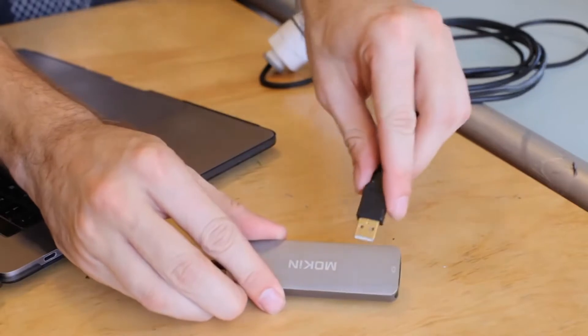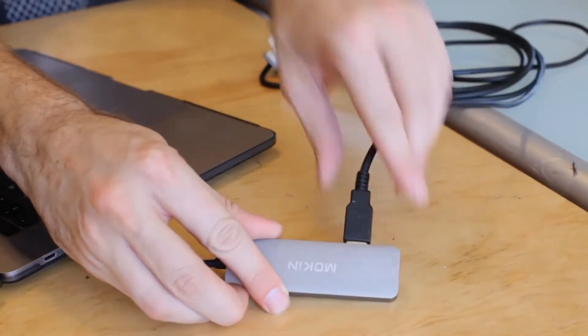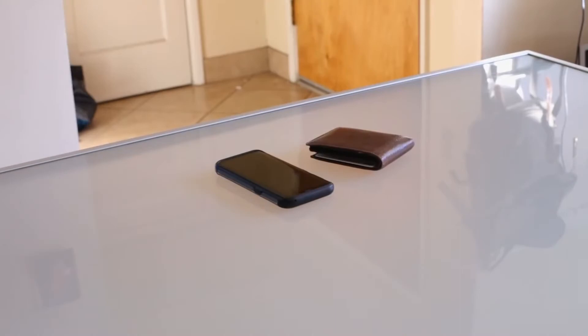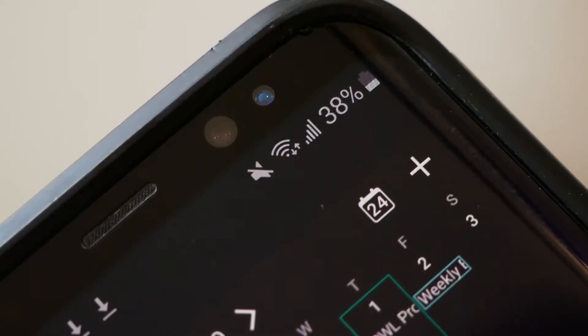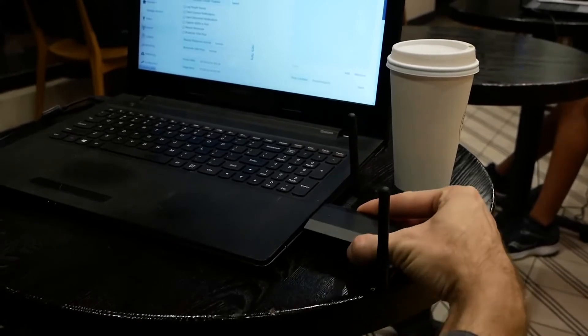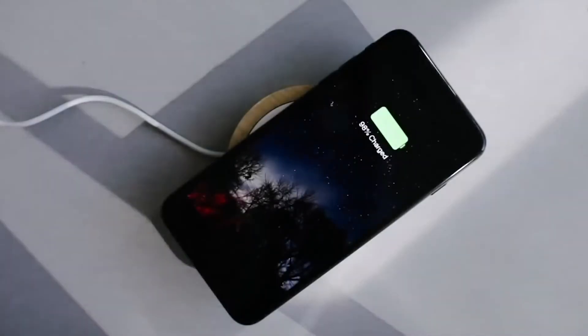Clever hackers are now using cords to inject malware, like USB cables and mouse cords. So it's crucial to always think before plugging anything into a work device or a personal device with access to work-related data. What you can do: educate yourself on physical malware injection methods and think before plugging in an unknown drive or cable.